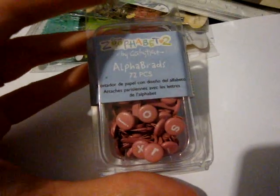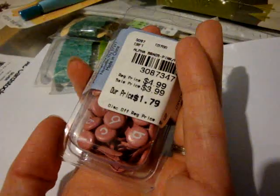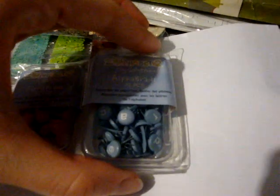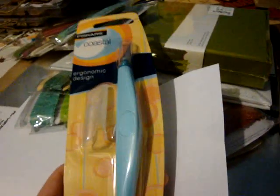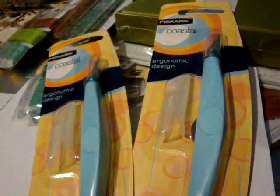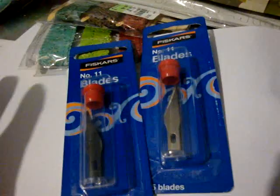Got some Alphabet Brads in pink — 72 pieces for $1.79. And then I also got the Alphabet Brads in blue. They had the Fiskars Soft Grip Craft Knife for $1.99, and it comes with a cap. So I got two of those — not sure what I'm going to do with the other one, maybe a giveaway or something. And then I also got two refills for $0.99.